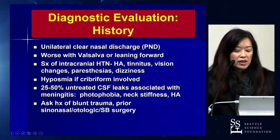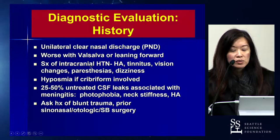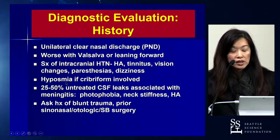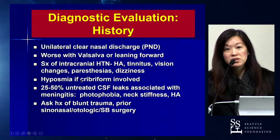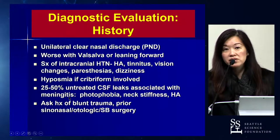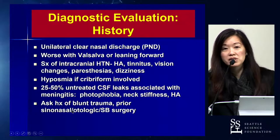Symptoms of headaches, any visual changes, vertigo — those are important elements of a good history. Also, any hyposmia could give some indication that perhaps the cribriform is involved. You also want to ask about a history of meningitis, because you'd be surprised how many of these patients have had episodes of that and neglect to mention it. Also, any history of blunt trauma and any prior surgery.